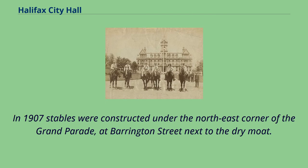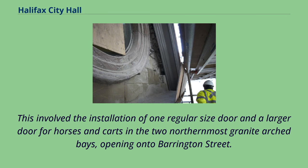In 1907, stables were constructed under the northeast corner of the Grand Parade at Barrington Street next to the dry moat. This involved the installation of one regular-sized door and a larger door for horses and carts in the two northernmost granite arched bays, opening onto Barrington Street.